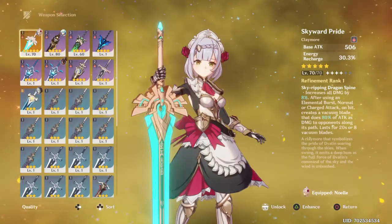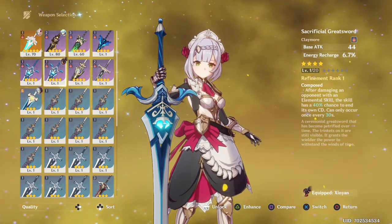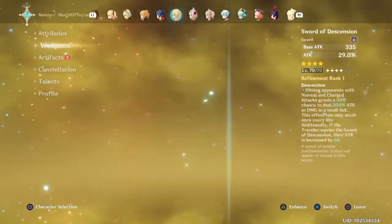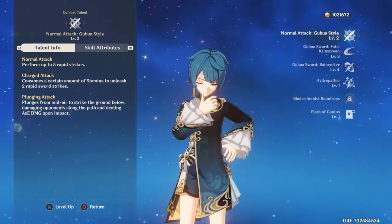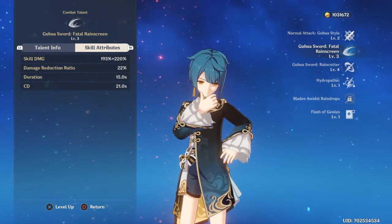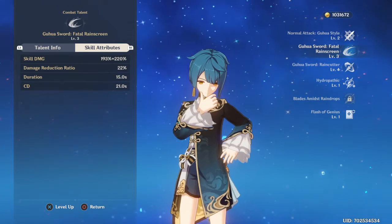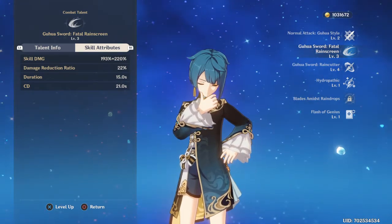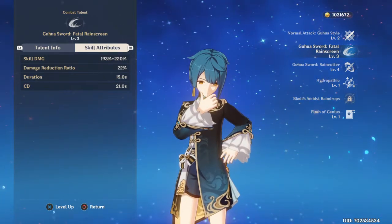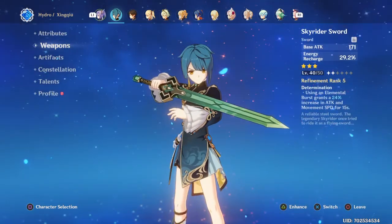Whenever I get the Sacrificial Sword, I'll obviously switch to that. The Sacrificial Sword's passive — after damaging an opponent with an elemental skill, the skill has a 40% chance to end its own cooldown, which can only occur every 30 seconds. This is very useful on Xingqiu since his elemental skill has a massive cooldown of 21 seconds. The Sacrificial Sword helps a lot with that, so I'd recommend using it if you have it.